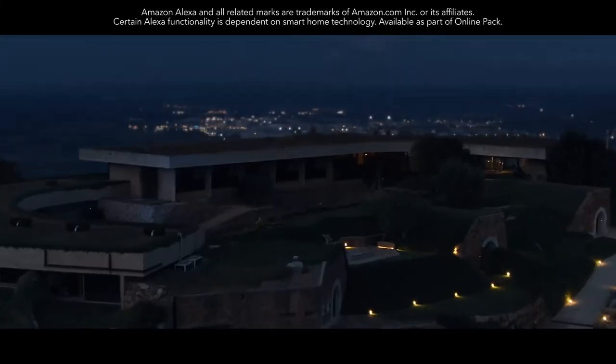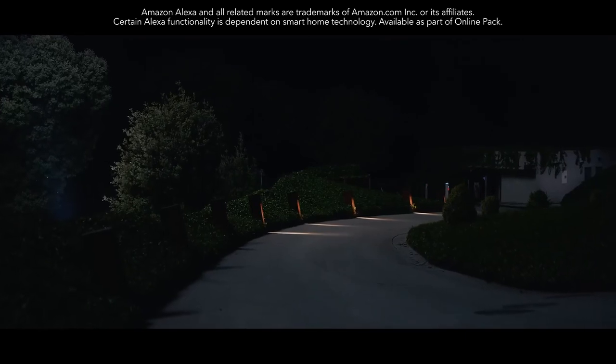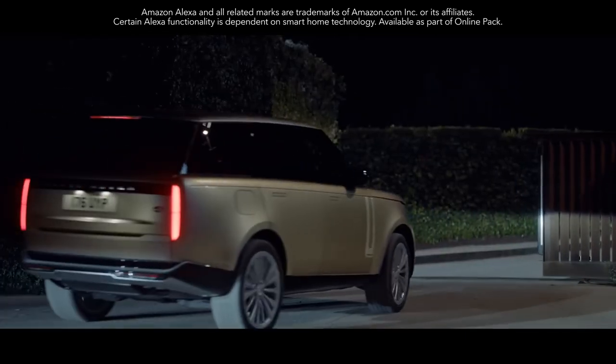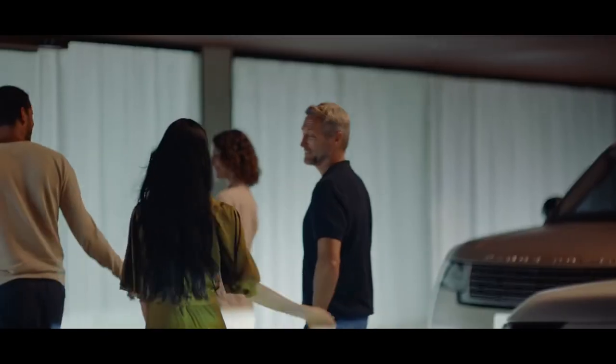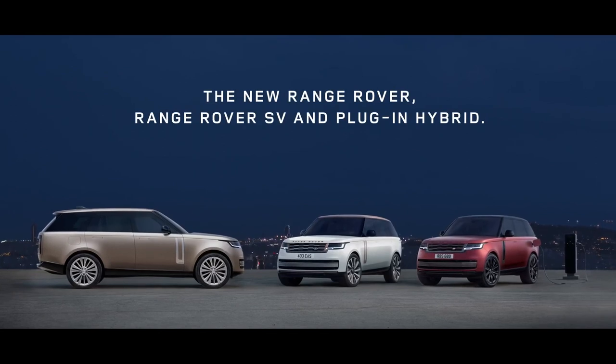Built-in Amazon Alexa with Land Rover remote skills makes life even easier and more connected. It's seamlessly integrated with new Range Rover, and you can even control smart devices at home. Introducing the new Range Rover — it leads by example.